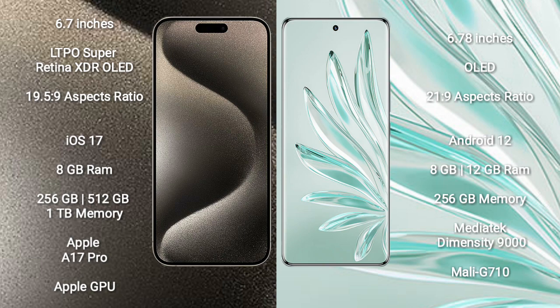iPhone 15 Pro Max comes with 8GB RAM and 256GB, 512GB, or 1TB internal storage. It features the Apple A17 Pro Processor and Apple GPU.